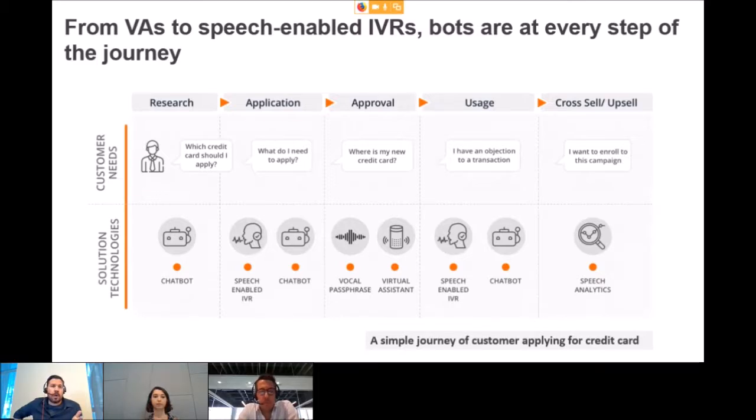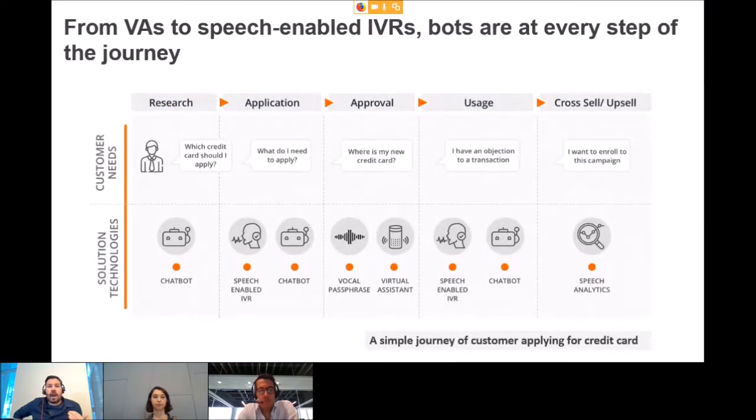Looking at this, there is a clear need to go through a series of best practices to build smarter chatbots. Chatbots, speech-enabled IVRs, and virtual assistants are becoming more popular in every step of the customer journey. Whether it's researching, applying for a credit card, or using it — customers are interacting with bots at every stage.